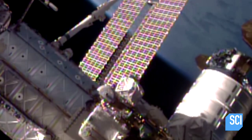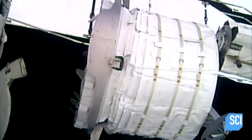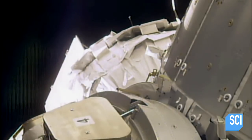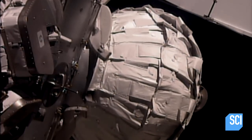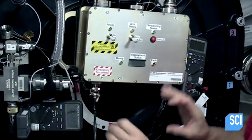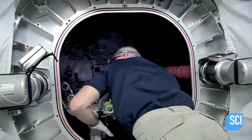In April 2016, the Bigelow expandable activity module began its two-year trial. After docking, air from inside the station inflates the module. Once it reaches full length, eight tanks inside the module open and fill it to the appropriate air pressure.